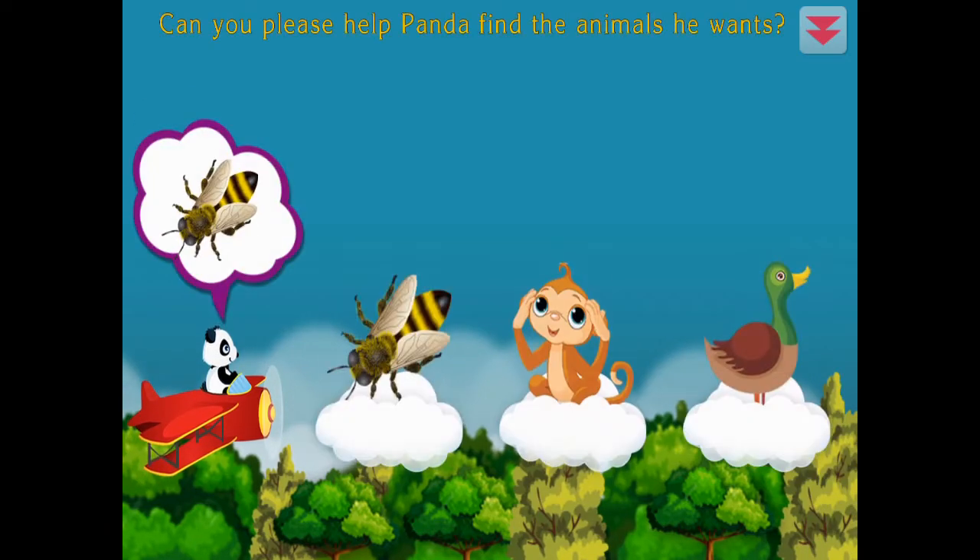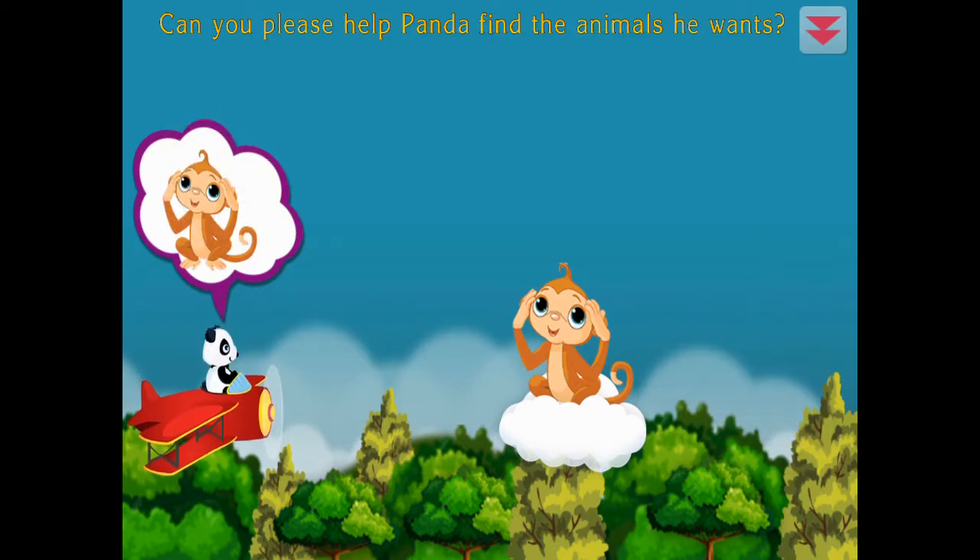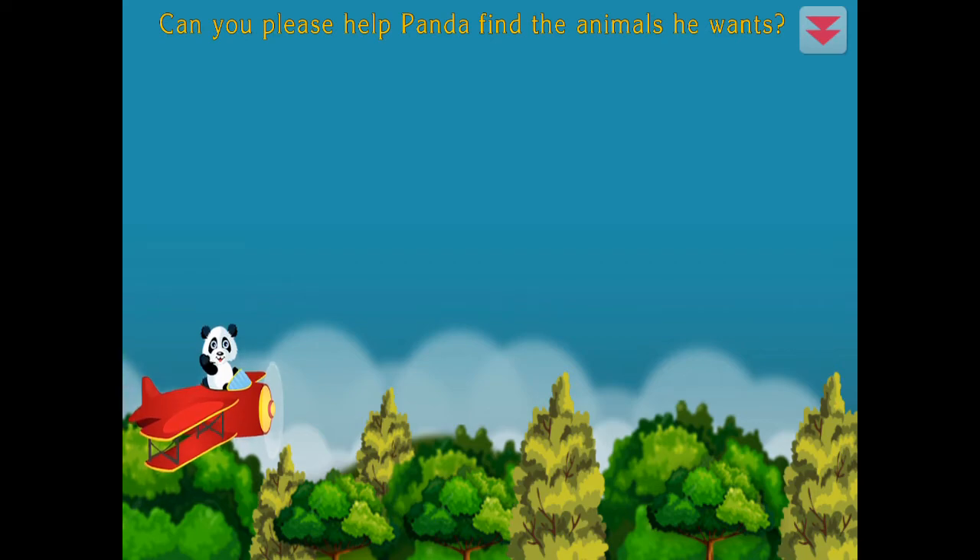Can you please help Panda find the animals he wants? Bee, monkey, duck. Monkey, you're the best!